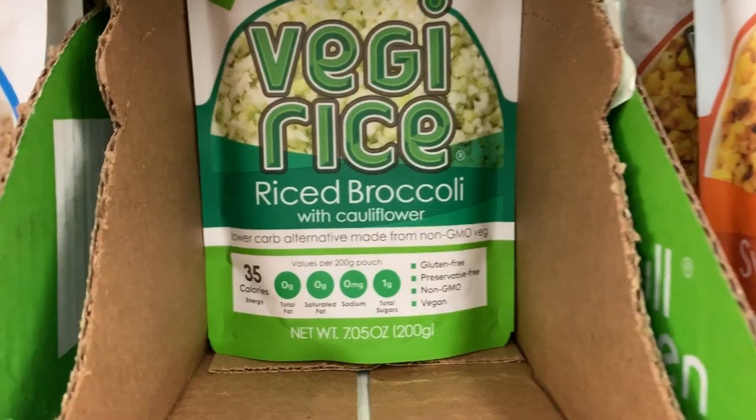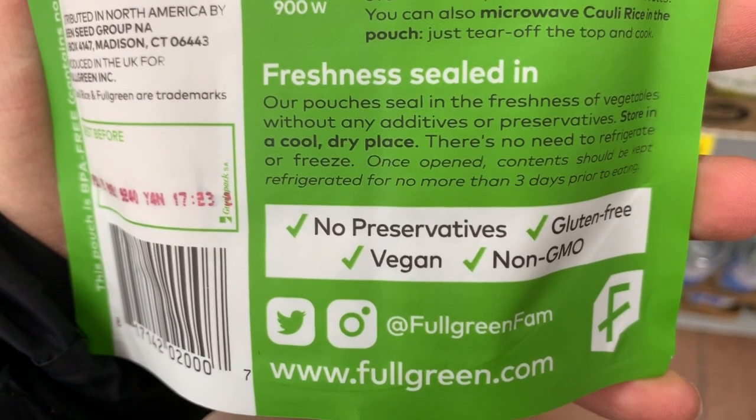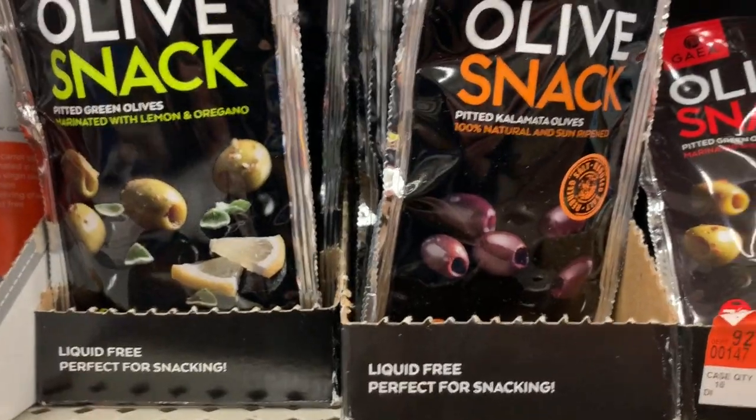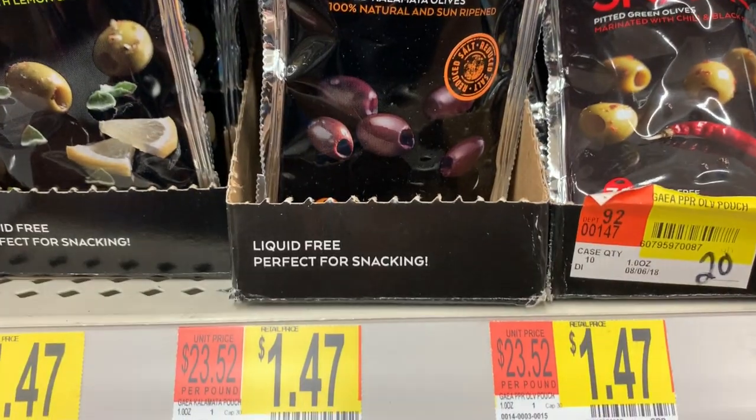Over here we found these veggie rice options — the sweet potato one, the rice broccoli, and the cauliflower rice. These are all vegan, and there's only one ingredient in each one. These are the olives I showed in a recent video at Bargain Grocery. It's nice to know they carry them here.